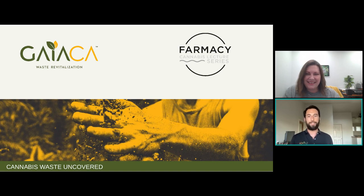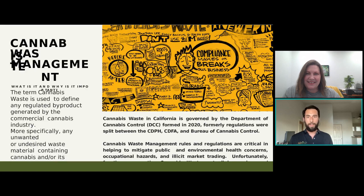Excited to be here for the Pharmacy Cannabis Lecture Series and speaking about cannabis waste uncovered. The term cannabis waste is used to define any regulated byproduct generated by the commercial cannabis industry — specifically anything unwanted or undesired waste that contains cannabis. In California, that's governed by the DCC, an organization formed in 2020. These regulations were formally split up between the CDPH, CDFA, and Bureau of Cannabis Control. Each state has its own rules and regulations that define what cannabis waste is, so we have to deal with each of these state by state.